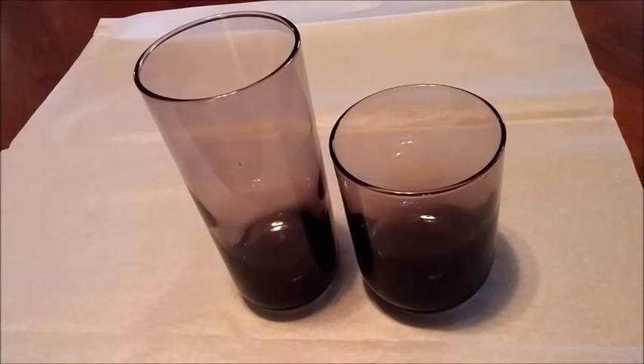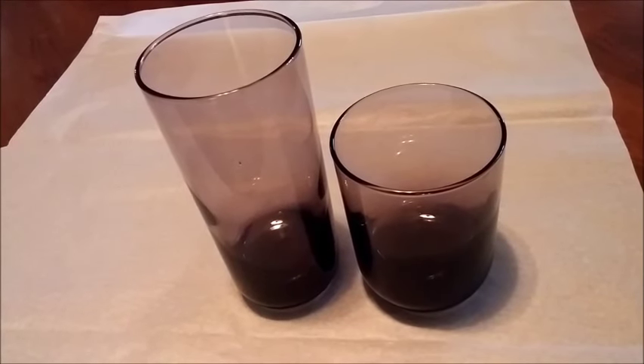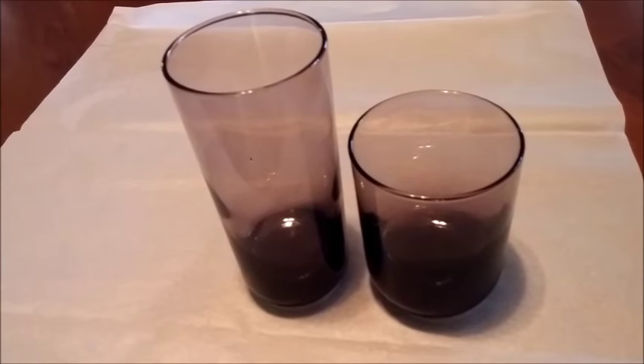Hey everyone, it's Becky with the Dorky Thrifters and here are our sales for this week. Today I have been packing up glassware.